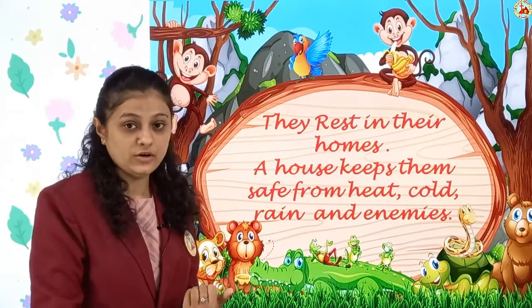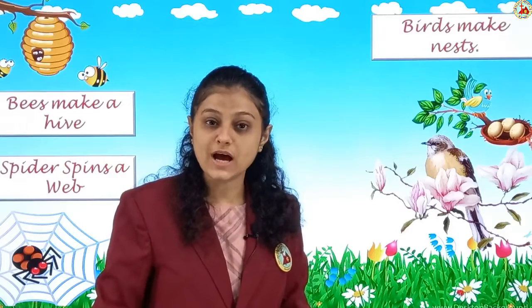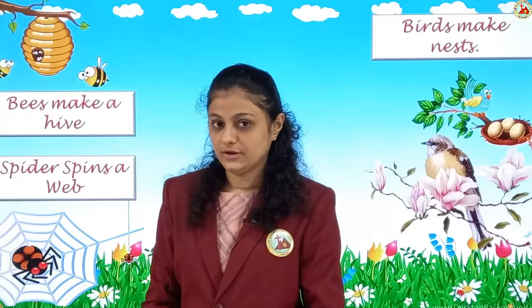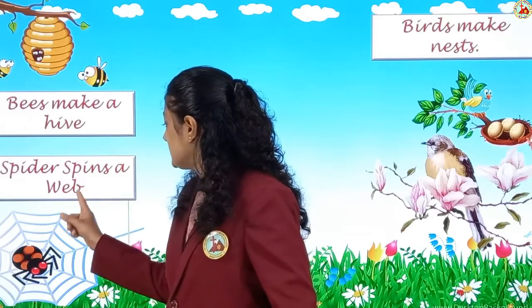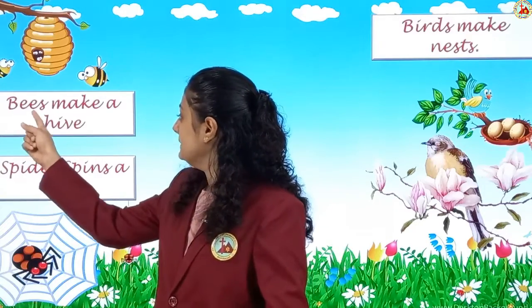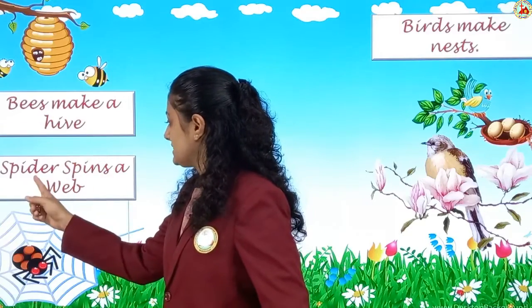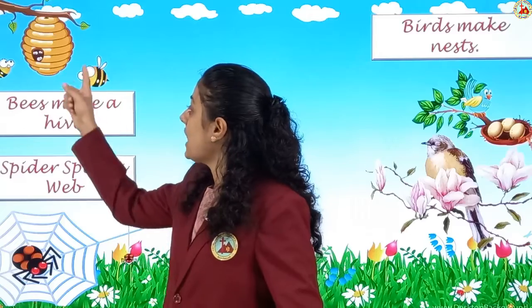Now let's see the animals and birds and what their homes are called. Listen and pay attention carefully. Bees make a hive — honeybees make a hive that looks like this. Have you seen a hive? And spiders spin a web — the spider spins a web like this. Have you seen a spider's web? So: bees make a hive, and spiders spin a web.